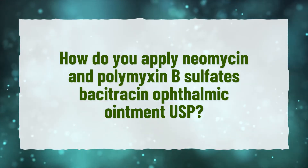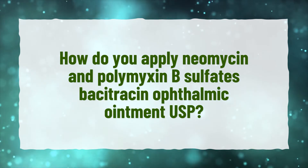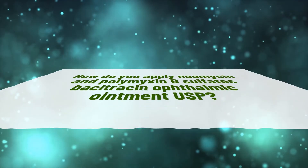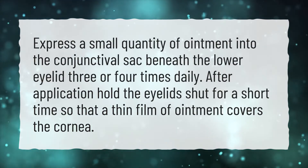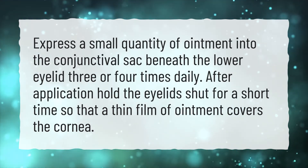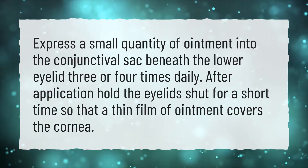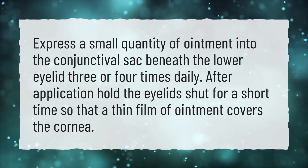How do you apply neomycin and polymyxin B sulfates vasitracin ophthalmic ointment USP? Express a small quantity of ointment into the conjunctival sac beneath the lower eyelid three or four times daily. After application, hold the eyelids shut for a short time so that a thin film of ointment covers the cornea.